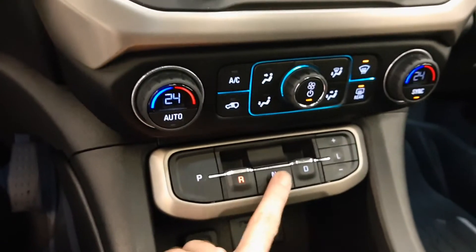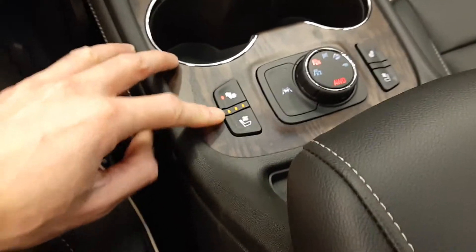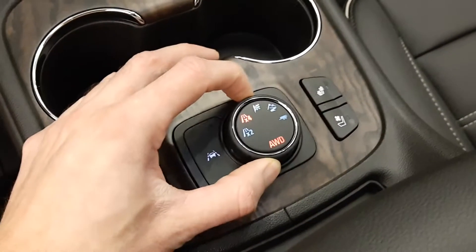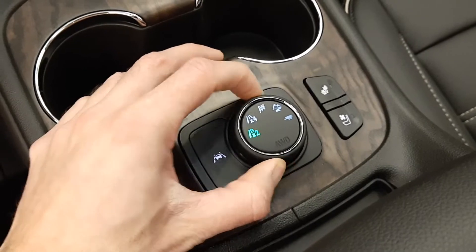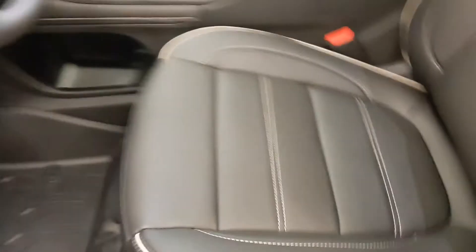It is push-button transmission, heated and cooled front seats, a dial for sport mode, and it also has heads-up display — I don't know if you can see that. Push-button start, a power sunroof, and black leather interior.